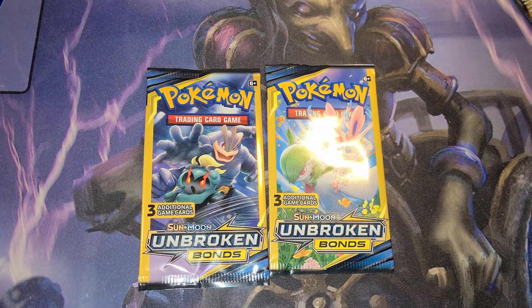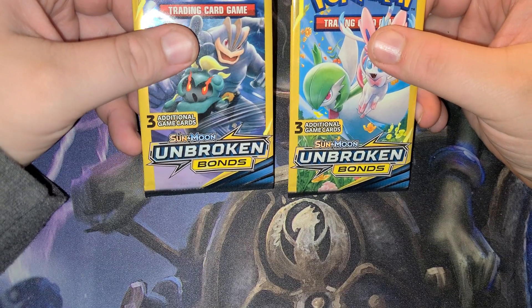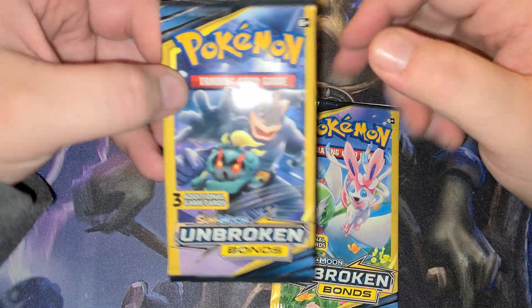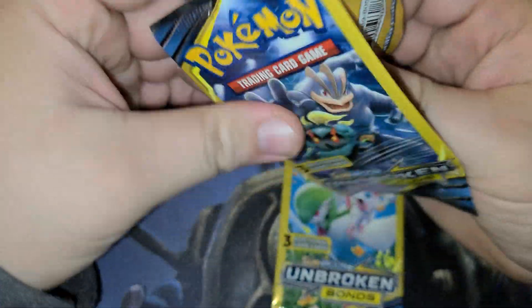Hi guys, welcome back to another Dollar Tree special. Today we got two Sun and Moon Unbroken Bonds, just the three-card packs. Pick these up at Dollar Tree for a dollar. Let's go ahead and see what we can get.